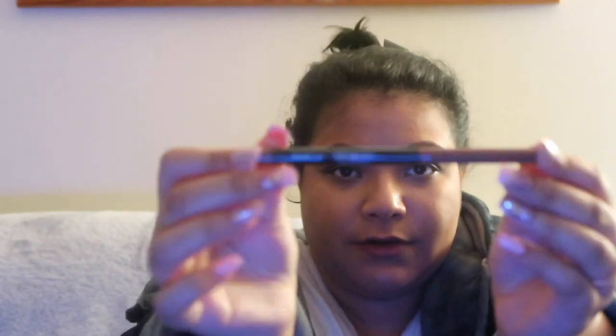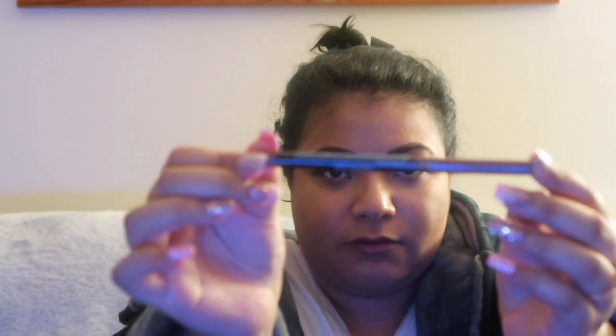I picked up some lip liners from the Revlon stand. I love a good nude lip liner, so I bought a new nude one. The color is just nude — let me try and swatch a little.